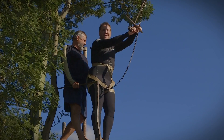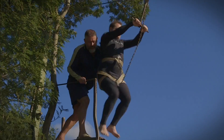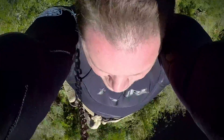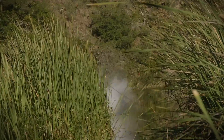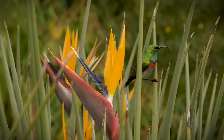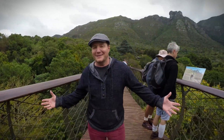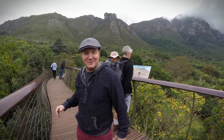So what about some adventure, Western Cape style? There's the foofy slide at Umshanti. Or maybe you'd like to try the Boomschlang in Kirstenbosch Gardens — beautiful setting, with Table Mountain looking after us. It's not really daredevil stuff, but if you have a slight fear of heights it might get your blood pumping.